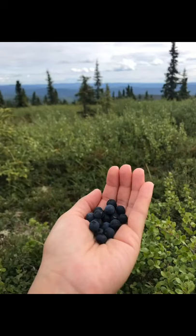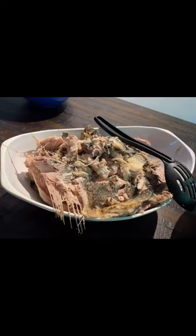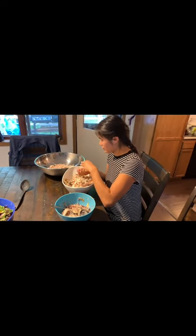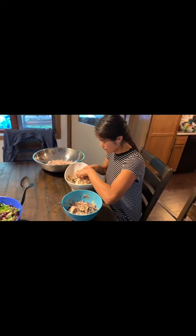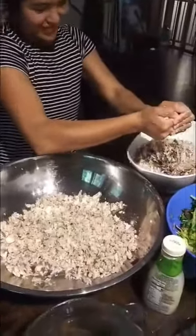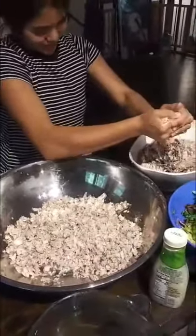The ingredients I will be using today are Alaskan fish, Crisco, sugar, and wild Alaskan berries. First, you boil the fish for about 30 minutes. After the fish has cooled down, you take off all the scales and take out all the bones. Once that is all done, you take the fish and squeeze the excess water out of it.